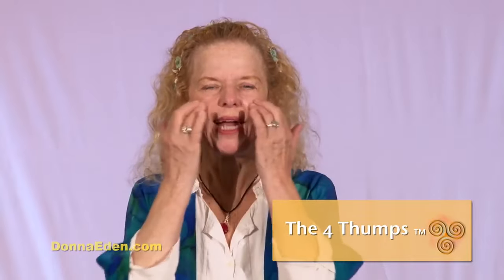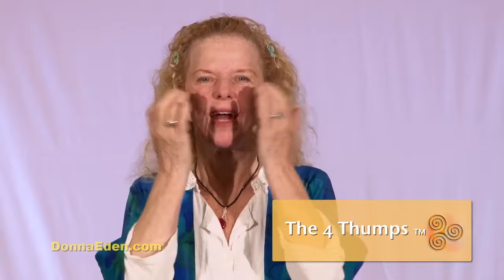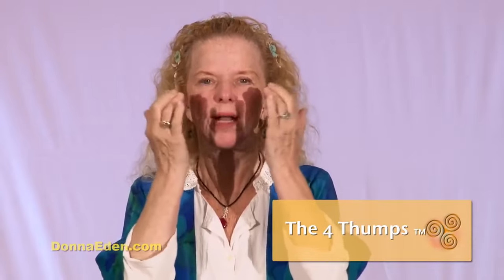First is the four thumps, and I'm going to break them down into each thump. The first thump is thumping right here on your cheekbones. There are acupressure points there that if you thump right on your cheekbones and breathe deep, you will literally ground yourself and you can feel it pulse down your body.